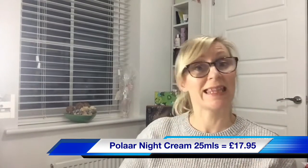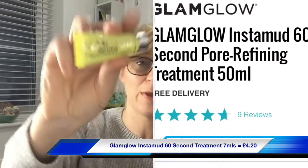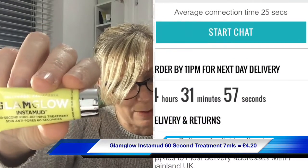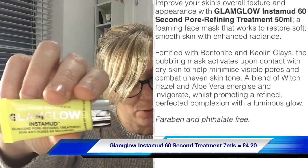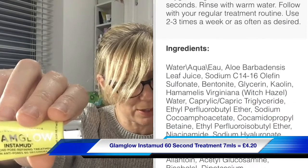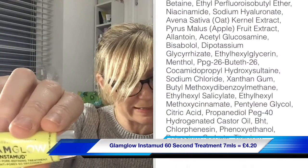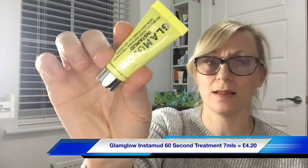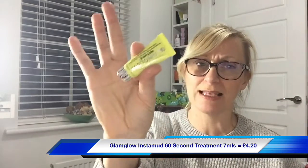Next is a little sample of Glam Glow Instamud 60-Second Pore Refining Treatment. The RRP for full size would be £30. When your pores need refinement, this firming mask works its magic in just a minute — formulated with kaolin clay for oil control and witch hazel for clarifying. Smooth onto clean dry skin and rinse after 60 seconds; you could even pop it on before your shower. It's 7ml so you'll probably get at least one or two uses. Glam Glow do make good masks — I'm looking forward to this one!